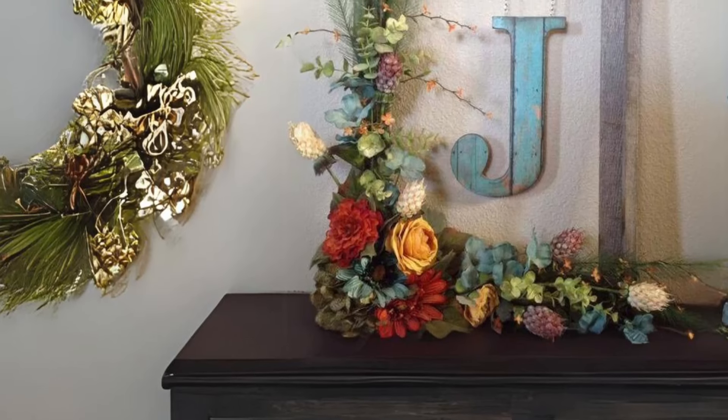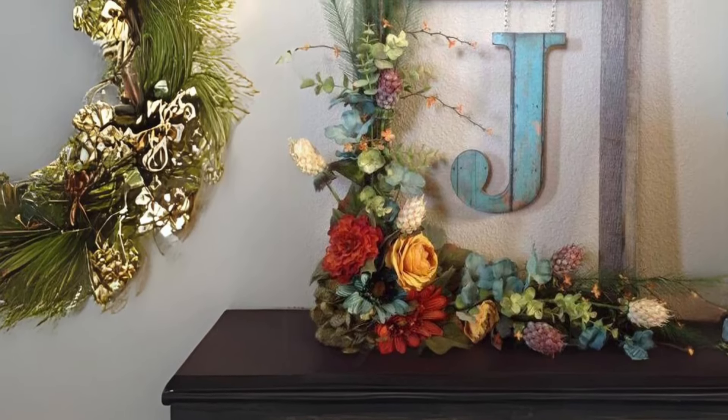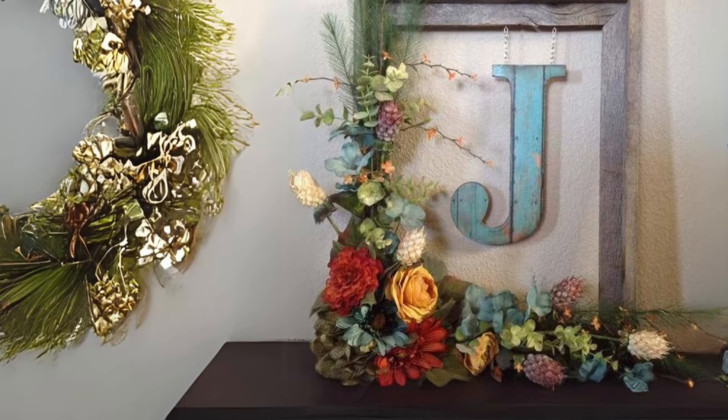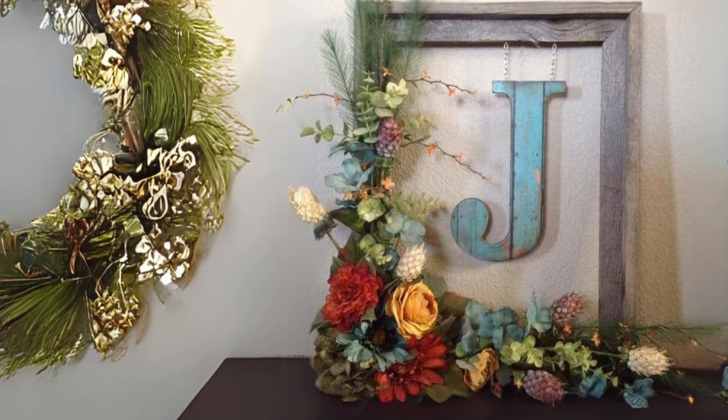Personalized Letter Wreath in Frame. Make your farmhouse decor personal with a framed wreath featuring your initial. Hang it on a wall or door for a customized touch that adds warmth and character to your space.